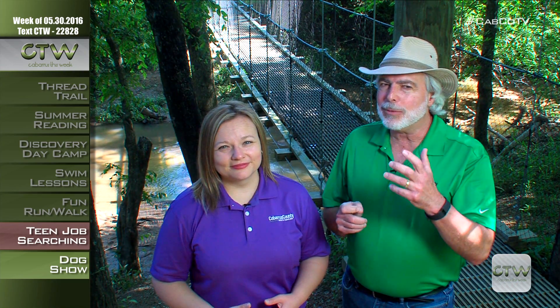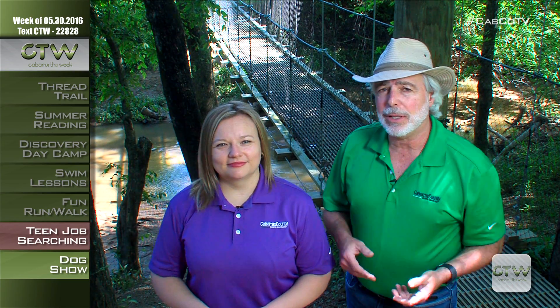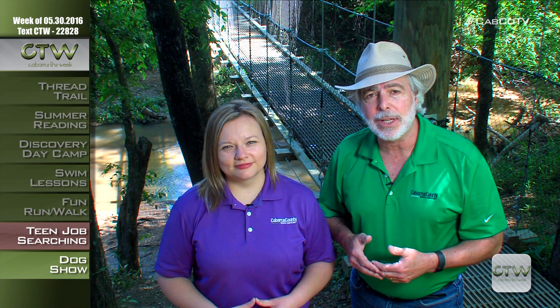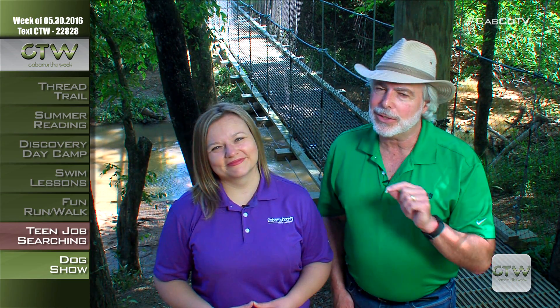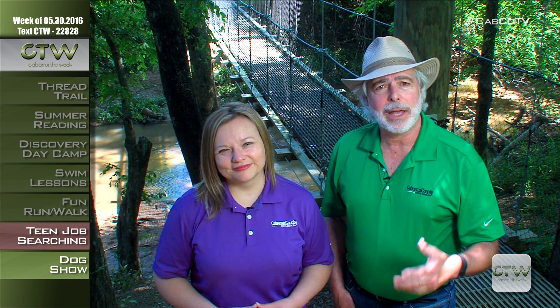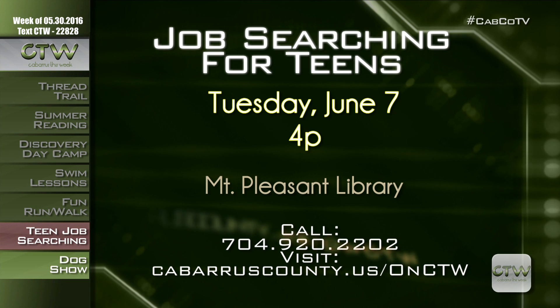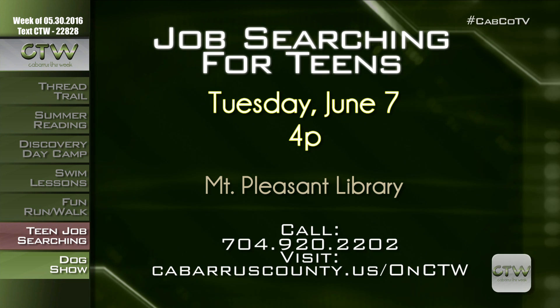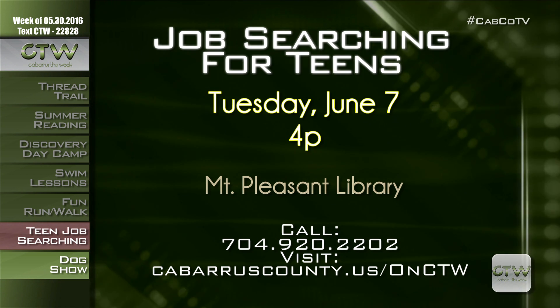Is your teen itching to get that first paycheck and ready to land an awesome job but not sure where to start? The Mount Pleasant branch of the library is hosting a job hunting workshop for teens on Tuesday, June 7th at 4 p.m. Teens can learn how to successfully job hunt in this digital age and get tips on landing an interview. For more information, visit CabarrusCounty.us/onctw or call 704-920-2202.